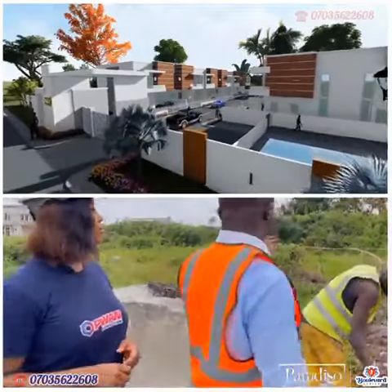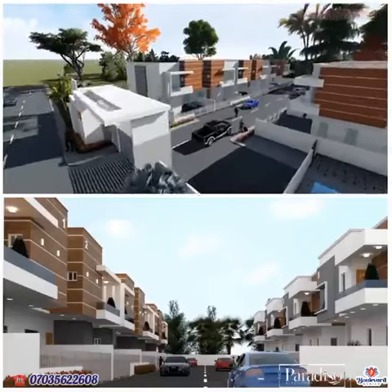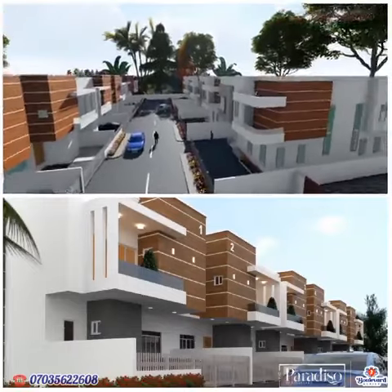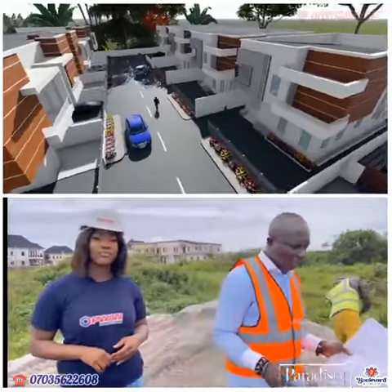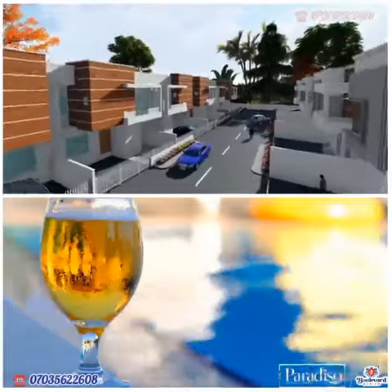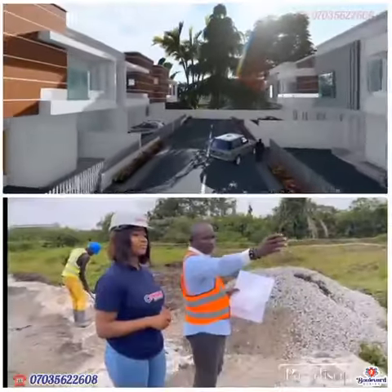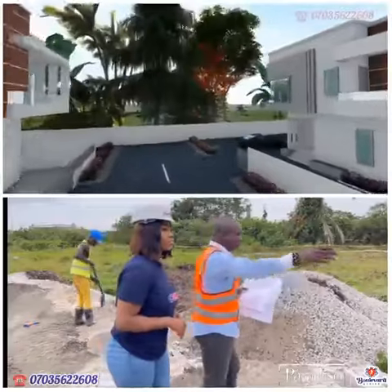This is a road building of 6 units — terraces. A 4-bedroom terrace with all units en-suite, two living rooms, very sizable units, luxuriously finished. We're going to be having a swimming pool — a large pool for adults, a children's pool, and a gym.